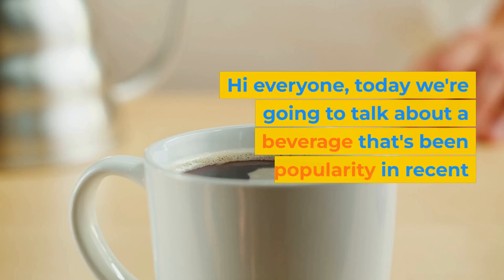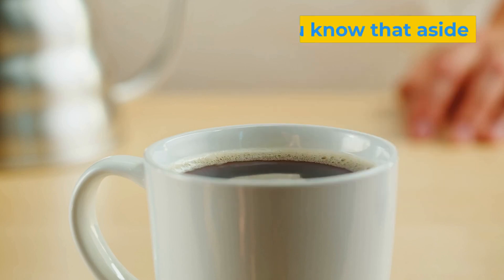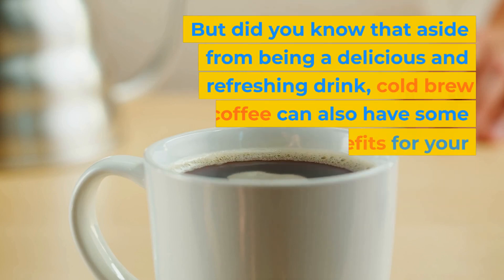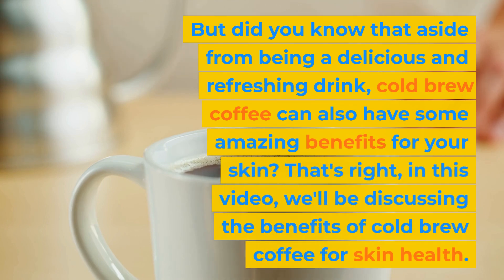Hi everyone, today we're going to talk about a beverage that's been gaining popularity in recent years — cold brew coffee. But did you know that aside from being a delicious and refreshing drink, cold brew coffee can also have some amazing benefits for your skin?